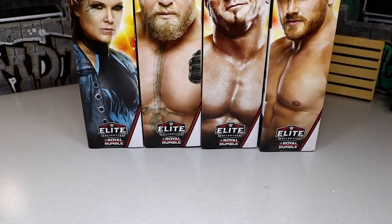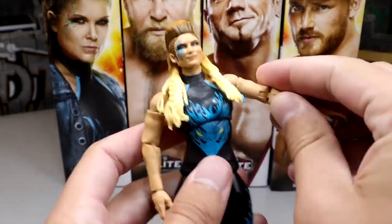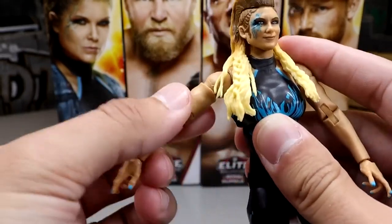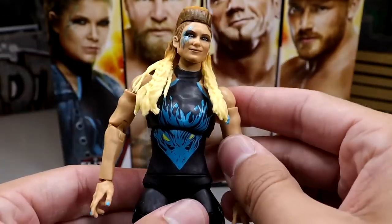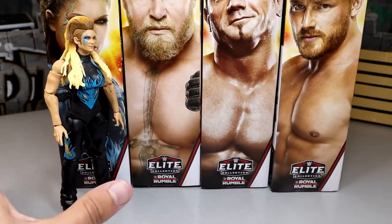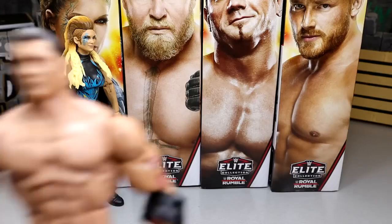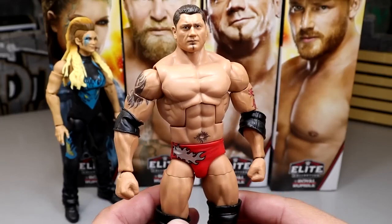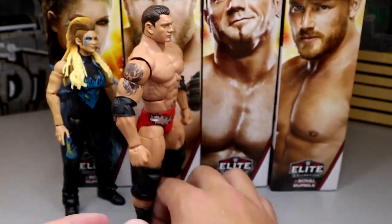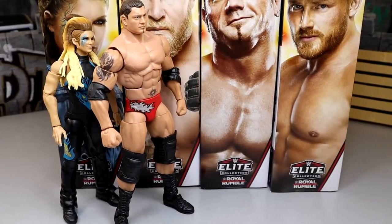Now let's rank these figures worst to best. Coming in last place is Beth Phoenix. I really don't like how the arms don't come all the way down or up on these women's figures — they're stuck in limbo, hard to get above 90 degrees and going lower feels like it'll snap. Between the super-stiff legs and overall posability, she's last even though it's a pretty good figure and probably the best Beth to date. Next up: Batista. Even though it hits the nostalgia feels, it's basically a repaint of the Ruthless Aggression Elite.